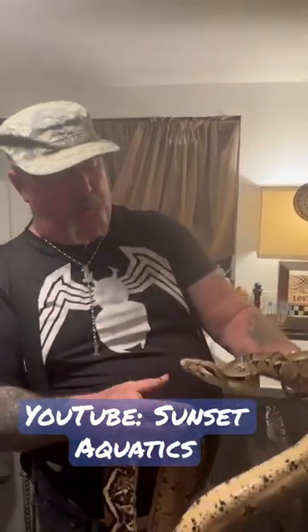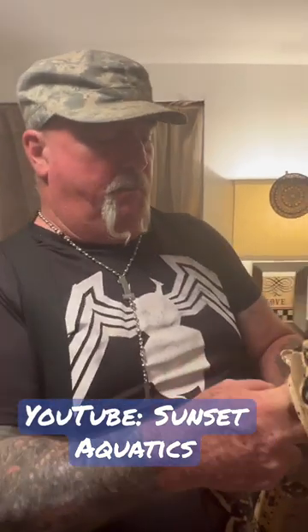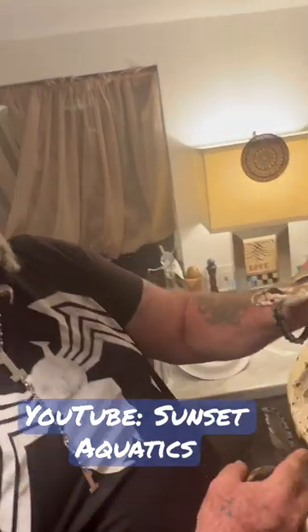Wow. So, look what we have today, guys. We have a red tail here. She's doing really good.